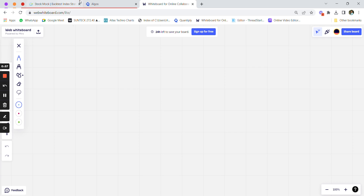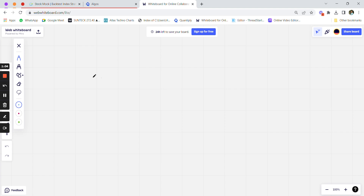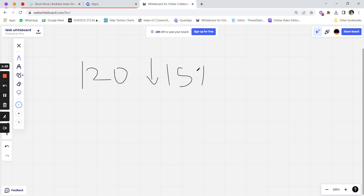Let me explain with an example. Let's say the call option at 9:30 was 120 rupees — since we selected greater than 100, we might get 110, 120, etc. The put option price is, say, 135 at that time. Whichever option — call or put — first drops by 15 percent, the trade gets initiated in that direction.